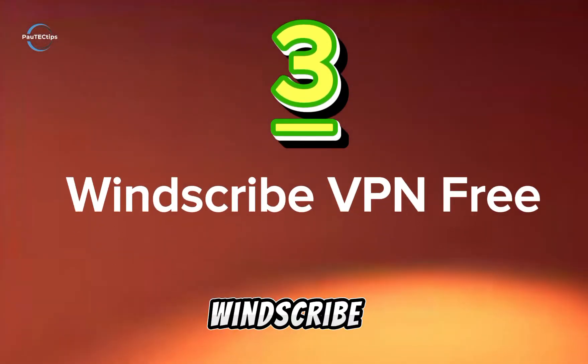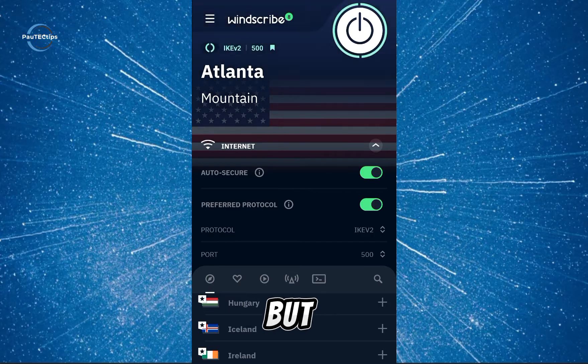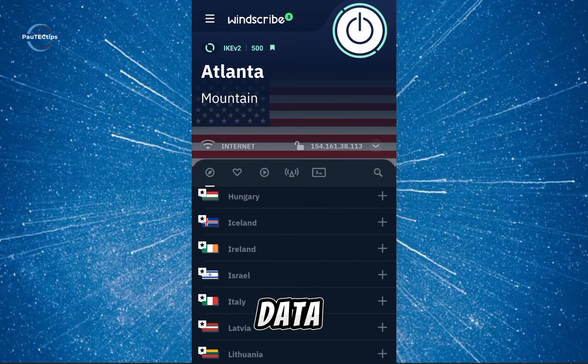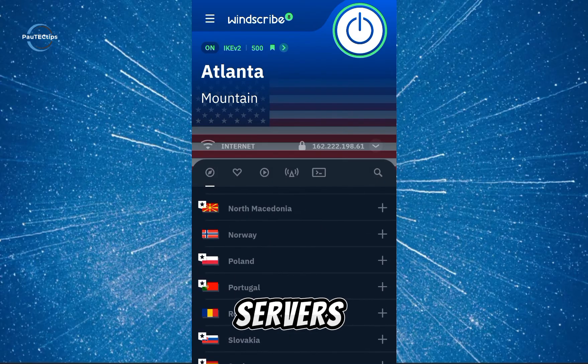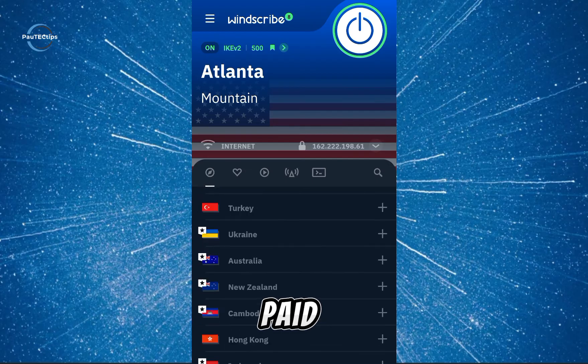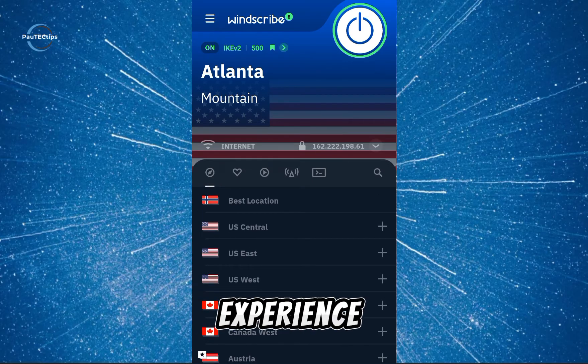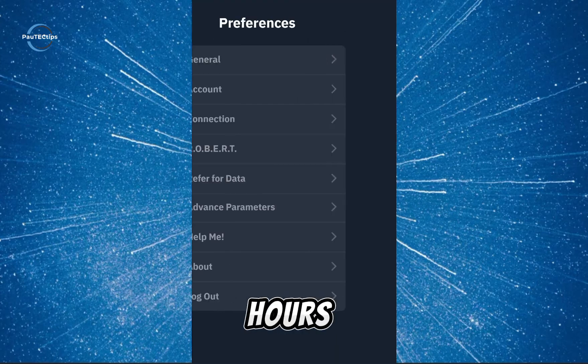Number three: Windscribe VPN Free. This option has some generous data with several limits. Windscribe offers a free plan with a decent 10 gigabytes of data monthly, and they have a good selection of servers spread around the world, though it is smaller compared to paid plans. Keep in mind you might experience slower speeds during peak hours due to a higher number of free users.